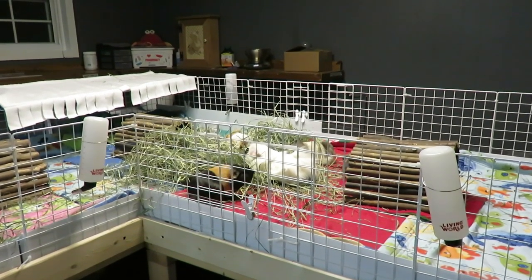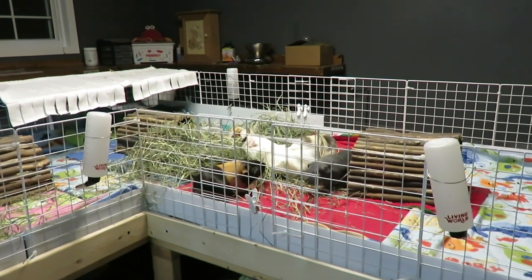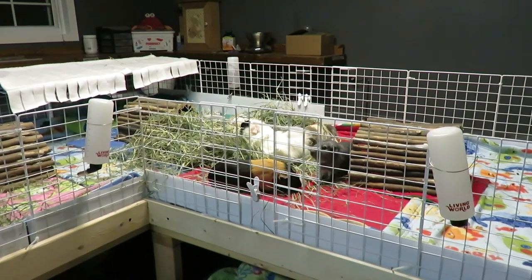Water bottles can malfunction, they can leak, or a guinea pig could drink or drain it all on accident. Having a backup is crucial — it will give you peace of mind and make sure that your guinea pigs are never without water while you're away.